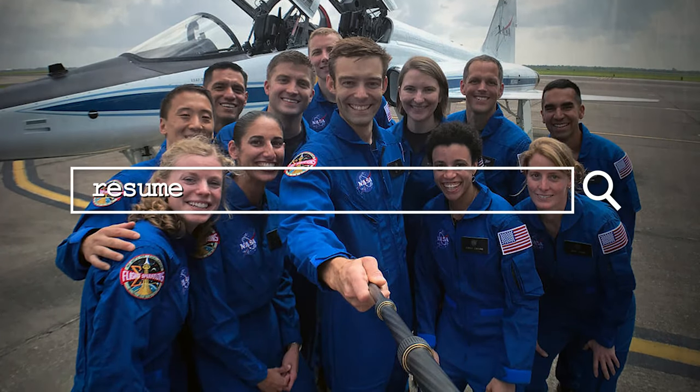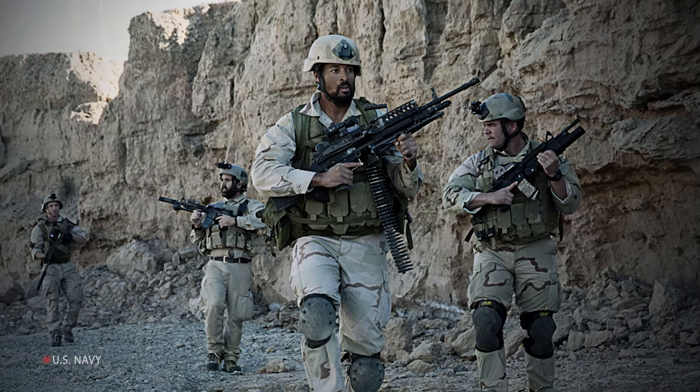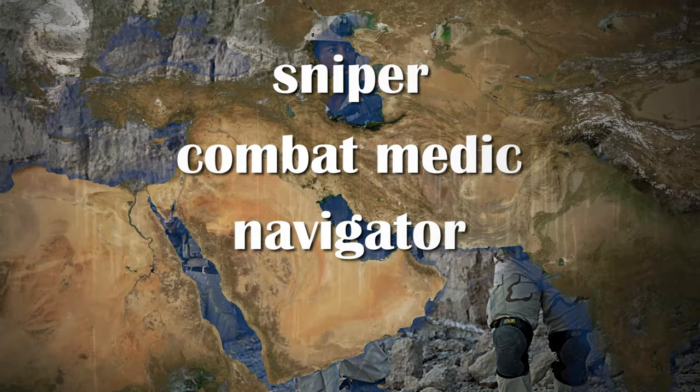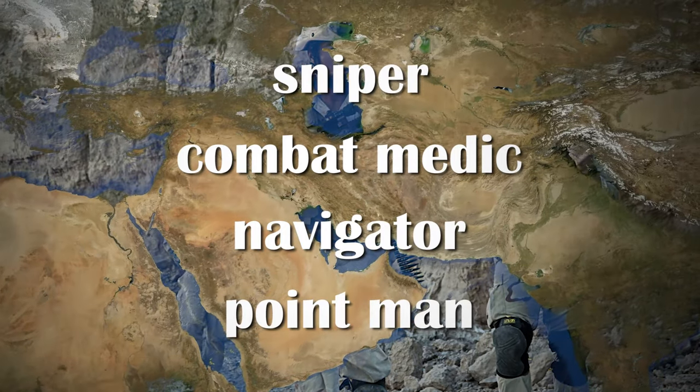So, what does the resume of a fresh NASA trainee look like? Let's take a look at Johnny Kim, one of the 12 selected for NASA's Group 22 batch. Kim joined the Navy fresh out of high school in 2002. After completing training, he joined the Navy SEALs. He was deployed twice to the Middle East, and there he served as a sniper, combat medic, navigator, and point man on more than 100 combat operations.